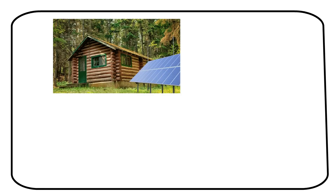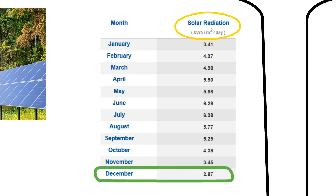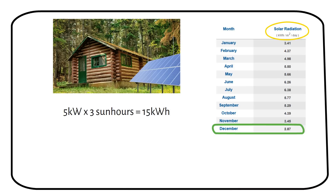Let's say you live in an off-grid cabin with a 5 kilowatt solar panel system located in Washington DC. This is a chart from the website PVWATTS, which I will link in the description. It shows the average amount of sun hours per day. We have to use the worst case scenario — this is winter — so let's use a minimum of 3 sun hours. This is different for other locations, so make sure you look up your area. Your 5 kilowatt solar panel system will produce 15 kilowatt hours of power on an average day in December.